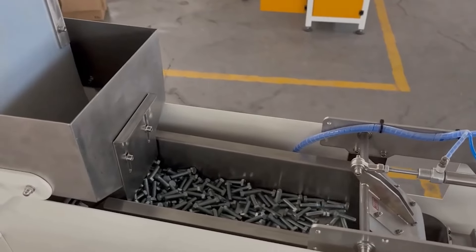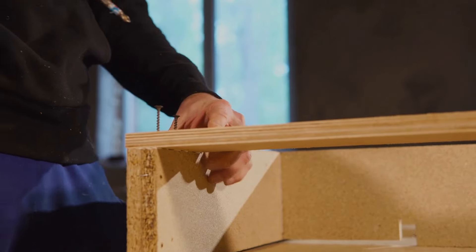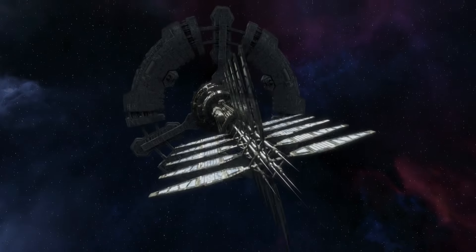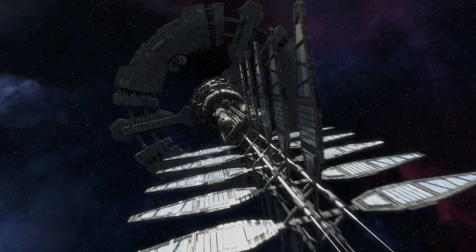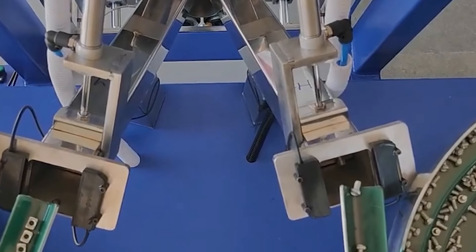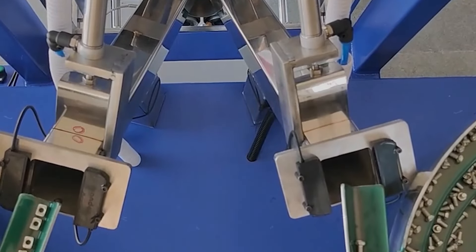Packaged with precision, they're ready for their mission — whether it's holding up your home, your car, or even a spaceship. Yes, even spaceships need nuts and bolts. Each one is sorted, counted, and packaged with the utmost care to ensure they arrive ready for whatever task lies ahead.